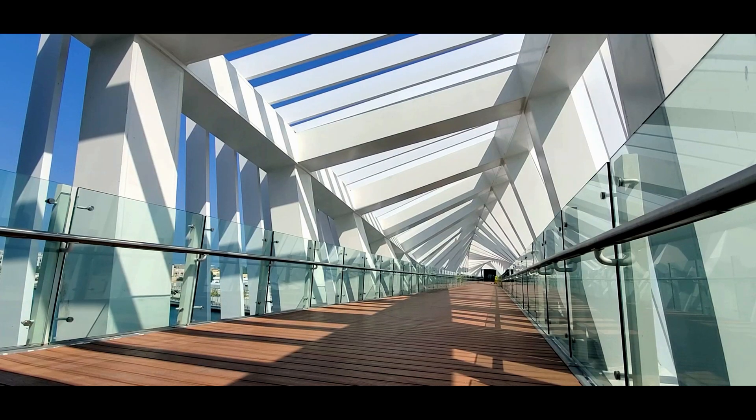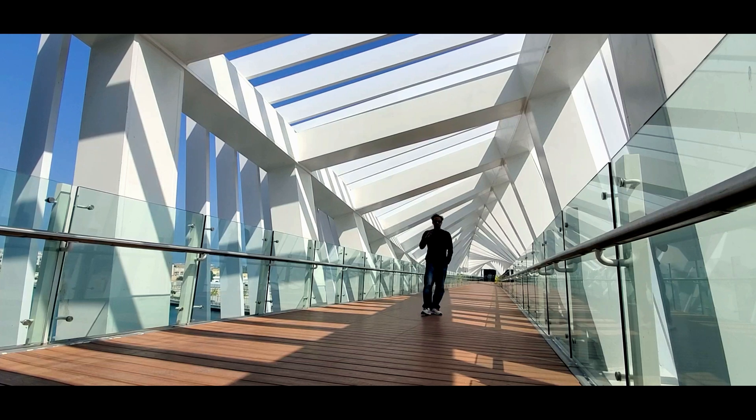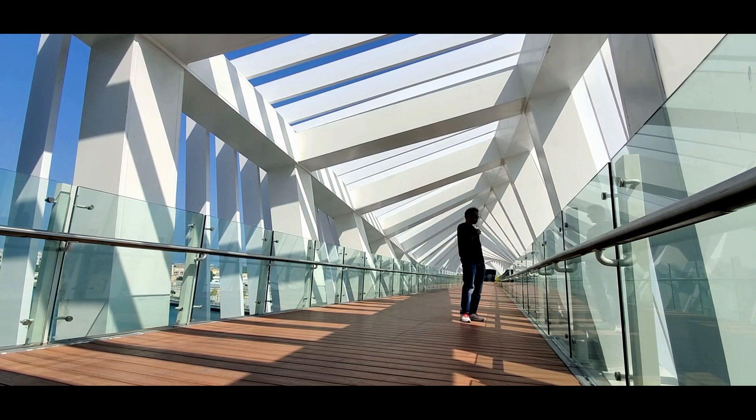The dynamic movement of the bridge has become a destination landmark, as it speaks to an exciting future for the culture, landscape and built environment of Dubai. Both aesthetically pleasing and structural in nature,